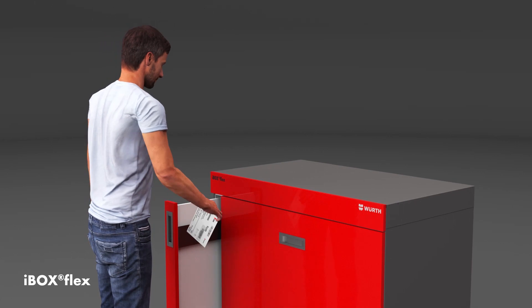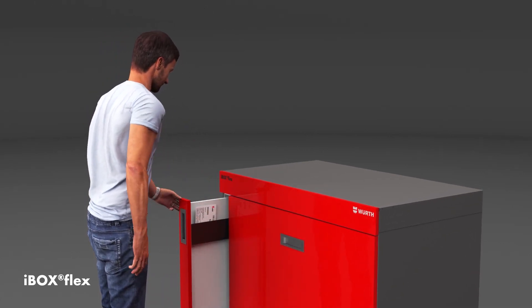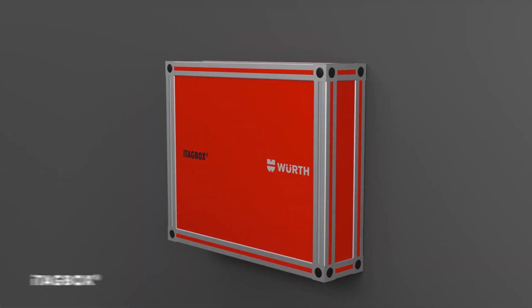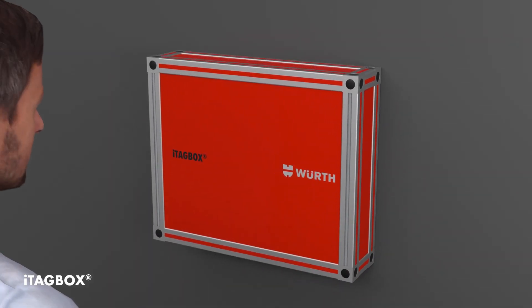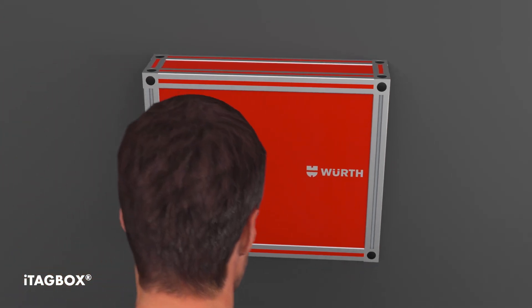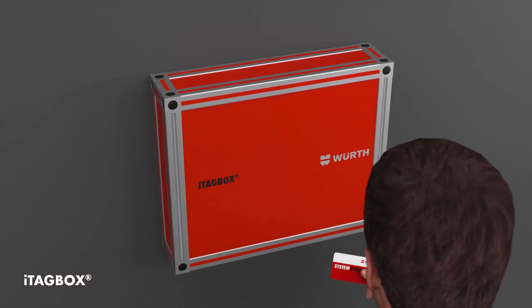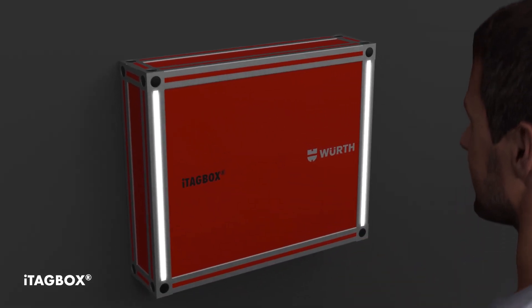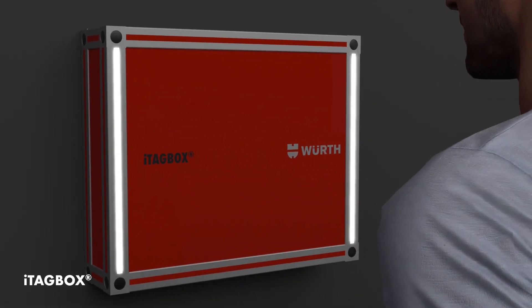iBox Flex has an additional compartment for RFID cards of pallets, so reordering of bins and pallets can be automated. iTagBox is another particularly space-saving solution for palleted products. Data transfer and reordering start when the RFID pallet card or the empty bin is placed close to the system. LED lights indicate data reception.